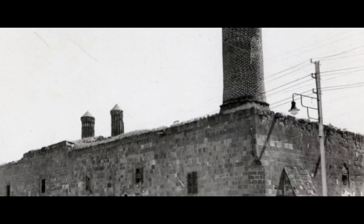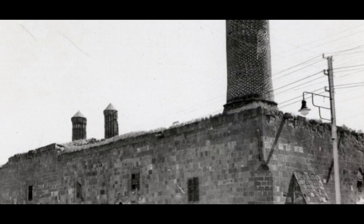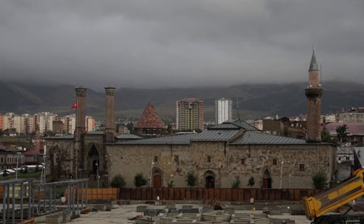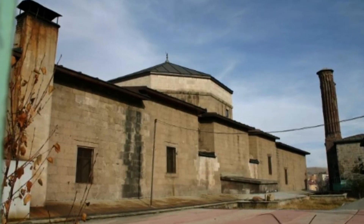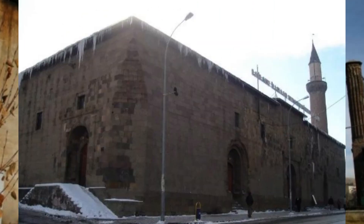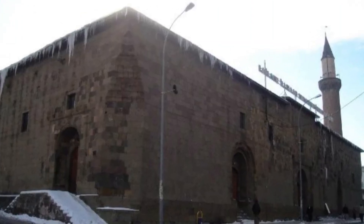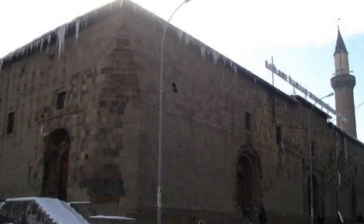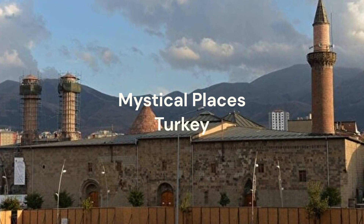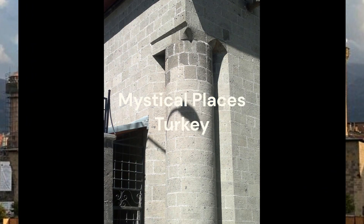It was built in 1179 during the time of Melik Nosyuddin Mohamed Bey (1174–1185), one of the Saltukullah. Along with the Saltuklu Principality, which originated in the great Seljuk state, Seljuk architecture also entered Erzurum. The gigantic structures of the time in Erzurum are now historical monuments.